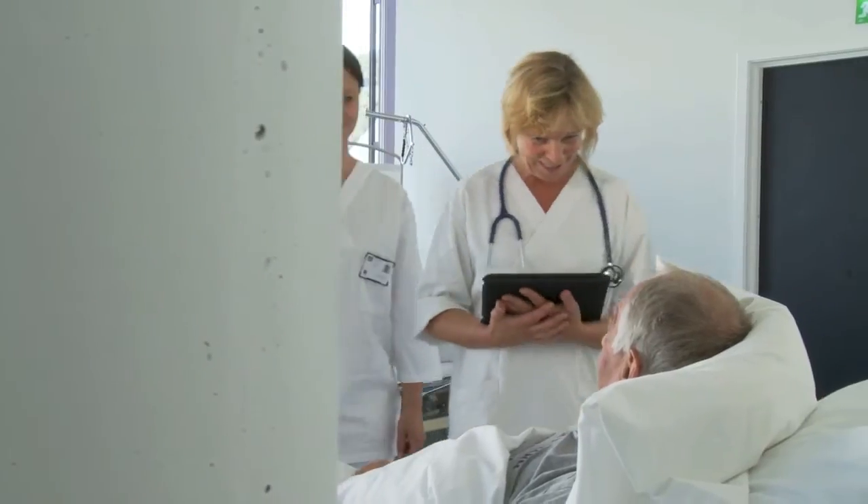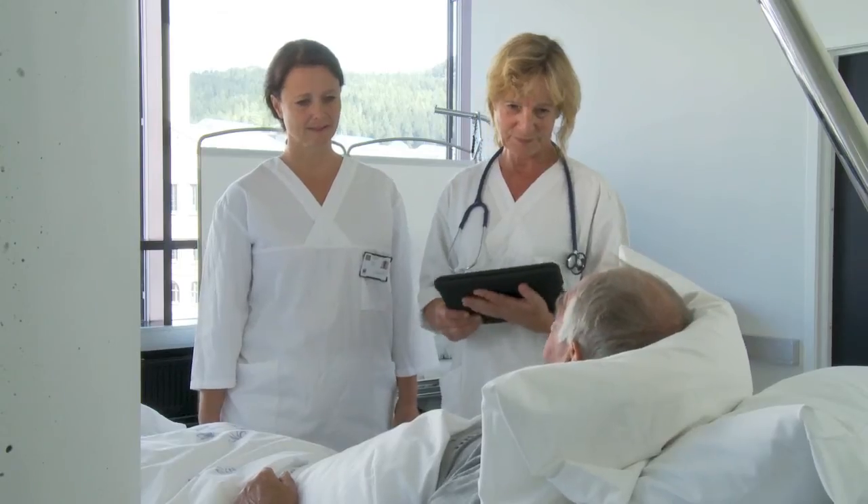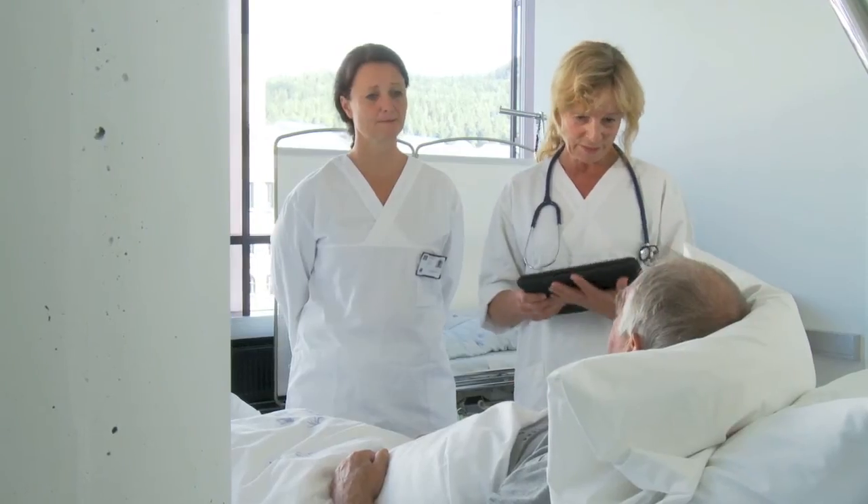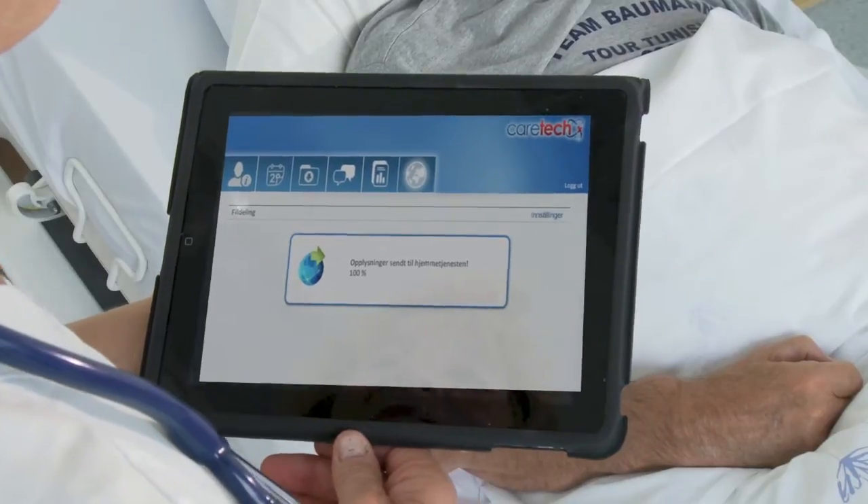The physician and a physiotherapist discuss prognosis and follow-up with the patient before he is discharged. Information about the follow-up of the patient is also sent to the care service in the municipality, so everything is prepared when the patient returns home.